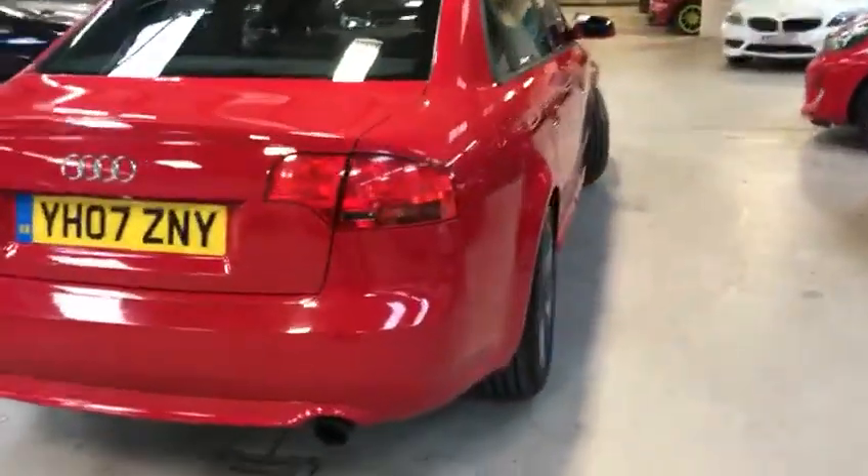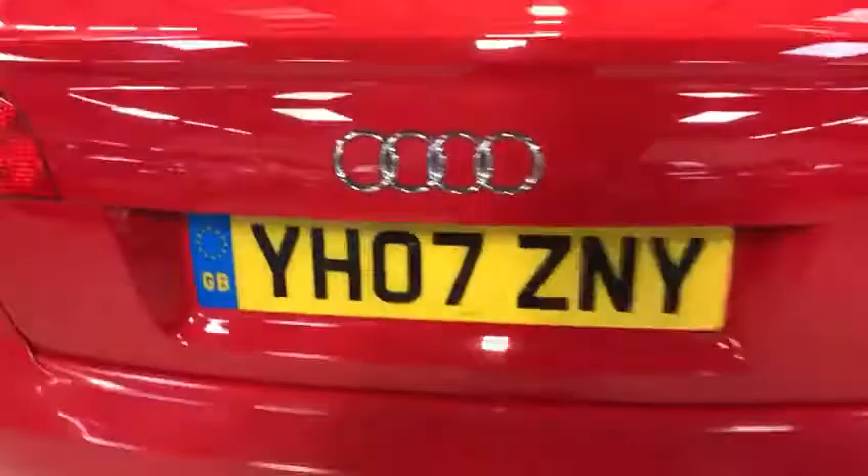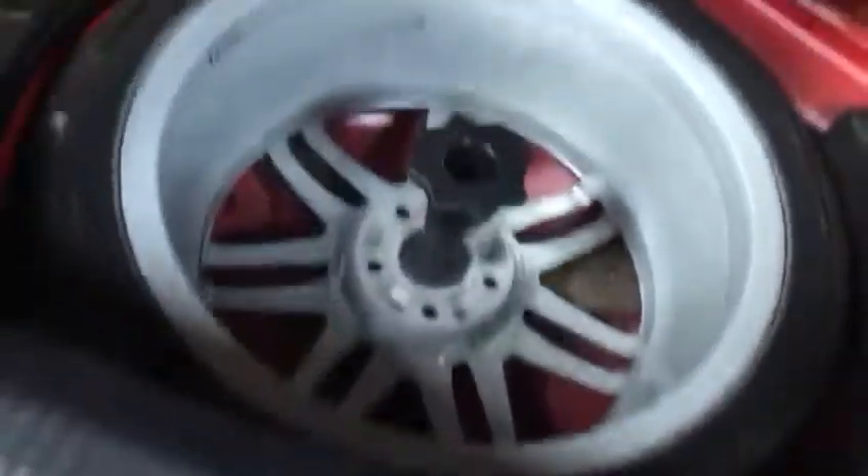As I say it's on an 07 plate. There's quite a spacious boot in here and then in here you have a spare alloy, which is great — you know, people have looked after this car, that's for sure.